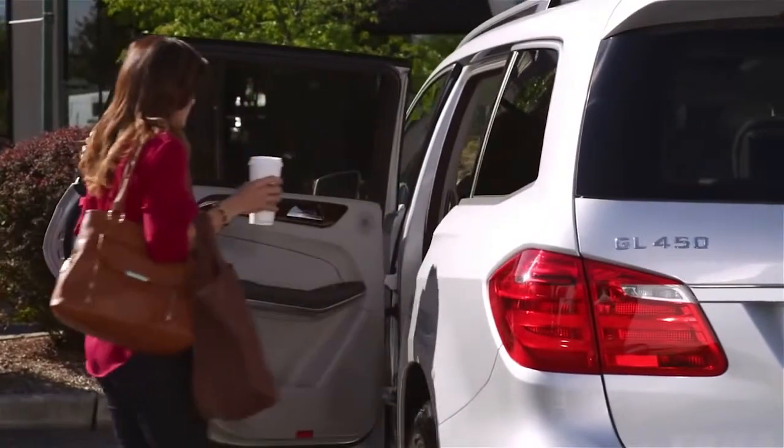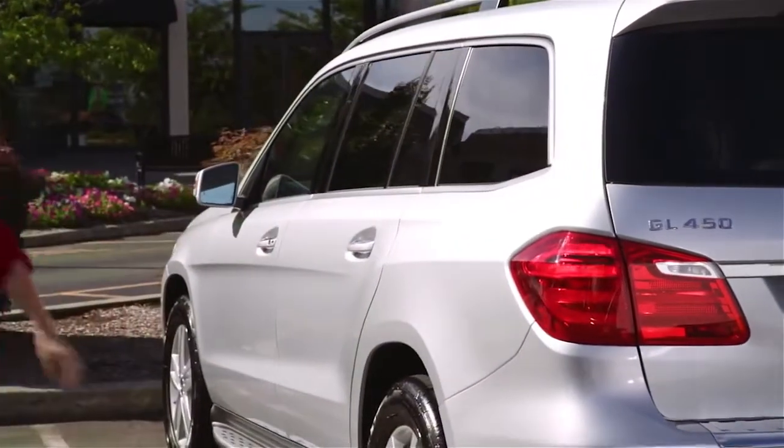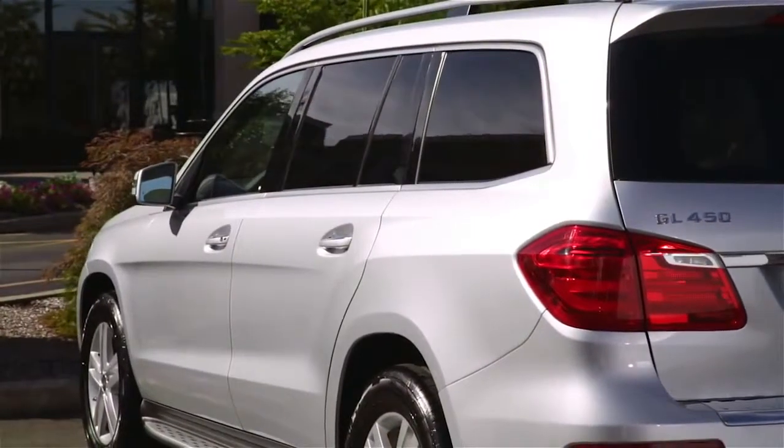And locking your car is just as easy. When you're ready to go, just tap the sensor pad on the front surface of any door handle and be on your way.